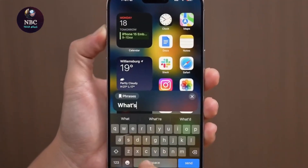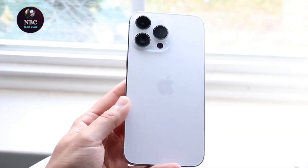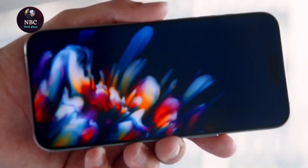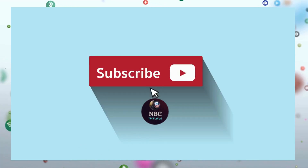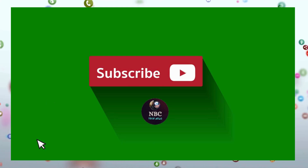Additional upgrades include a dedicated capture button, a revamped 48MP ultra-wide camera, and a 5x telephoto lens on the smaller iPhone 16 Pro. Thanks for watching. For more information and the latest tech news, subscribe to the channel.